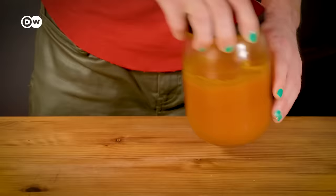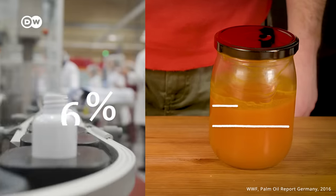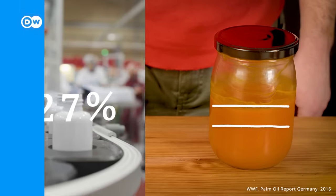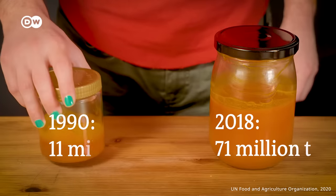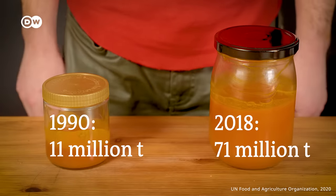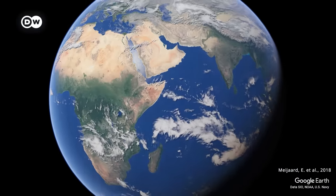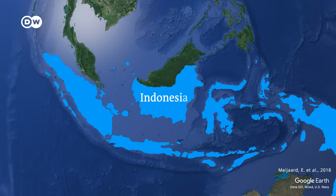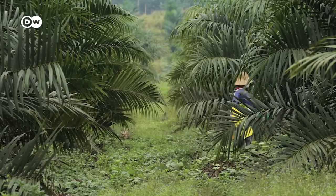Overall, 68% of palm oil is used for food, 27% for cosmetics, detergents and other industrial products, and 5% for biofuels. This versatility has seen demand for palm oil increase almost sevenfold since 1990. Originally from West Africa, 85% of the world's palm oil now originates in Indonesia and Malaysia. And according to the Indonesian Trade Ministry, palm oil has lifted millions from poverty.